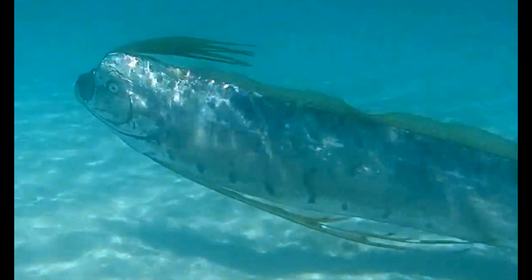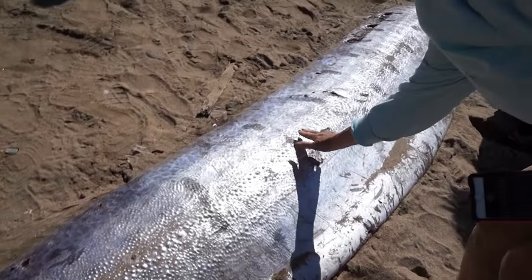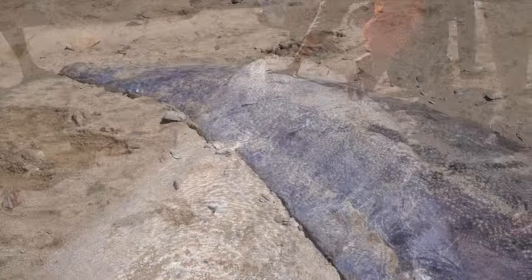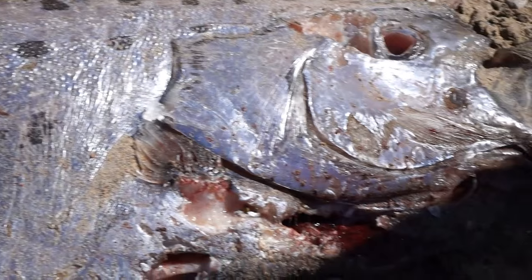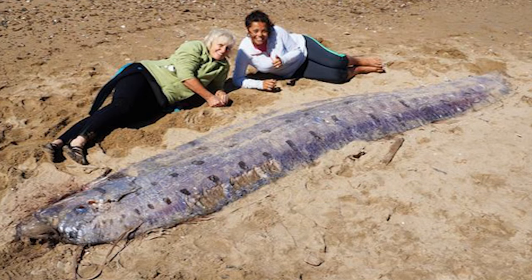For those of you who don't know, oarfish are a deep sea creature that very rarely come to the surface and are usually found in waters of more than a thousand meters or three thousand feet deep. Their elongated body makes them the largest bony fish in the world, with a very unique dorsal fin that, though relatively short, spans the entire length of their body and gives the oarfish a very colorful addition to its already very unique appearance.